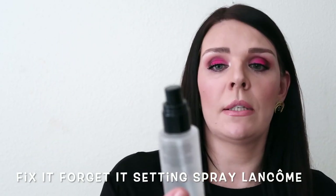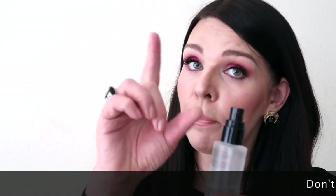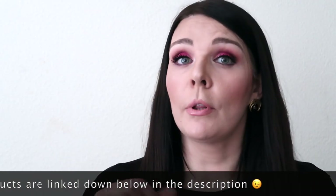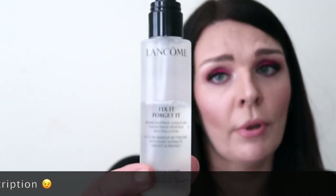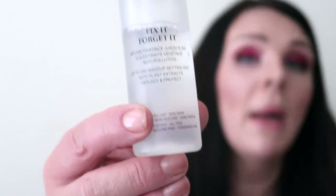Next product is Lancôme — it's a 24-hour hydration setting mist with plant extract. I like it because it has no smell. You can use it before your makeup or on top of your makeup. I also sometimes spray it on my eyeshadow brush to make my eyeshadow a little more shimmer. This is my number one setting spray mist — it has no fragrance, it's very fine and not too heavy.